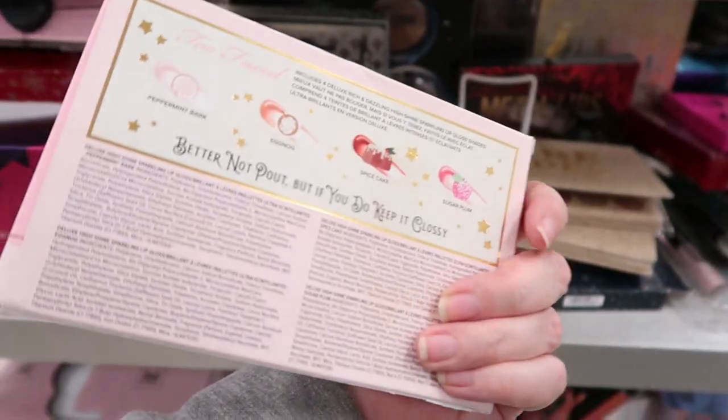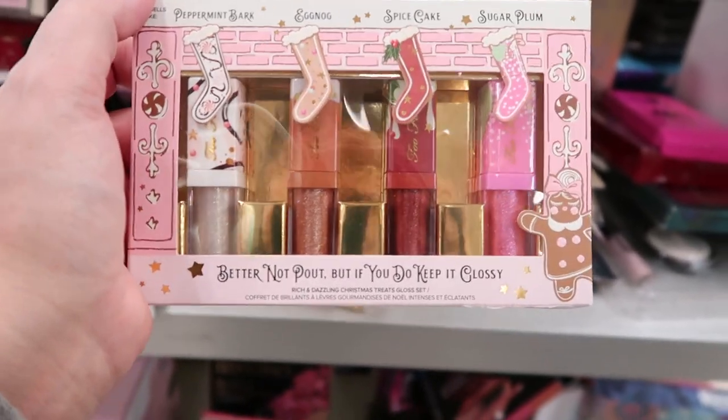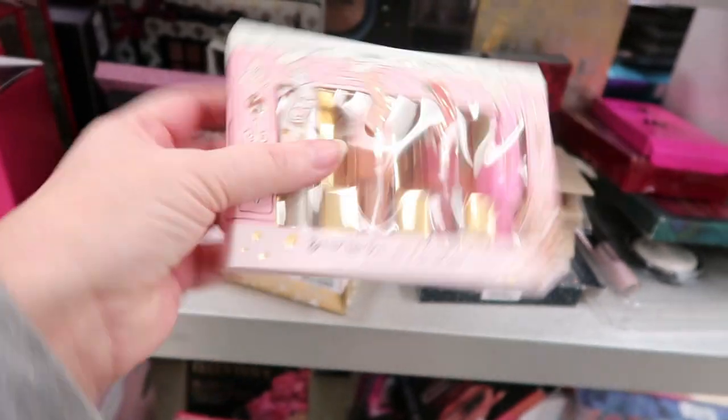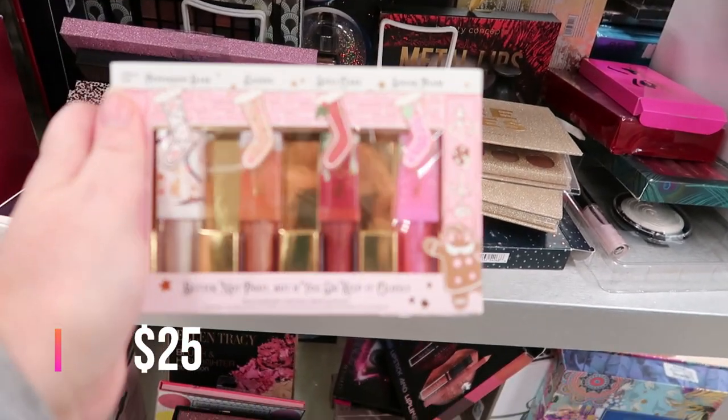This is the little Too Faced scent. I know I just showed it recently, but it is super brand new to us. 'Better Not Pout, But If You Do Keep It Glossy' — Too Faced flavored lip products. These are $14.99.